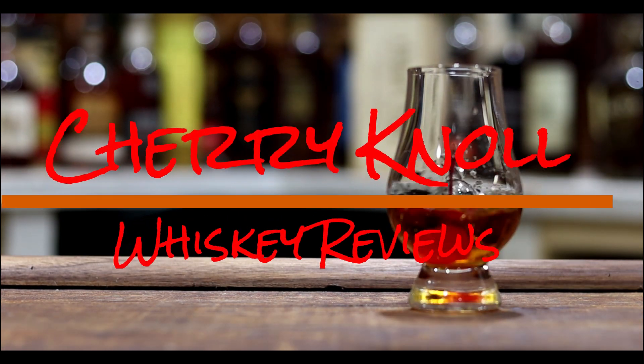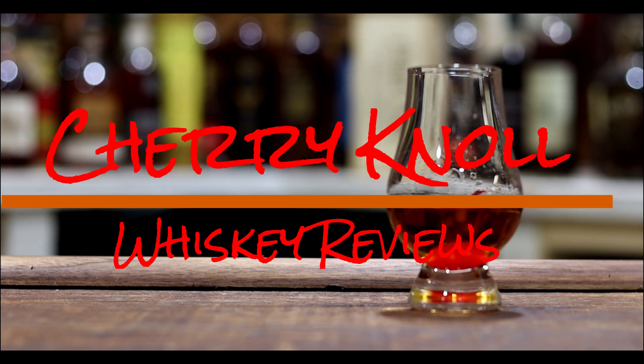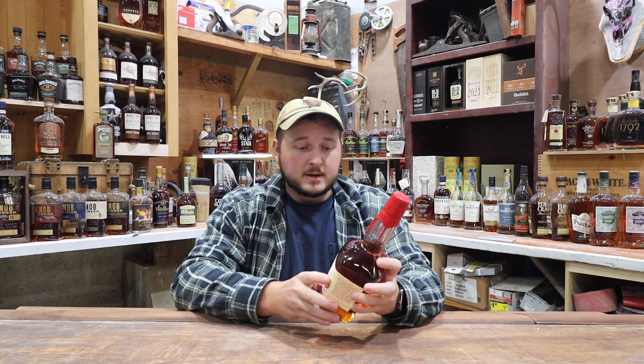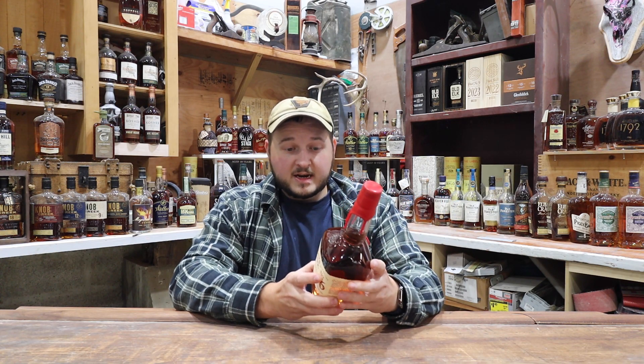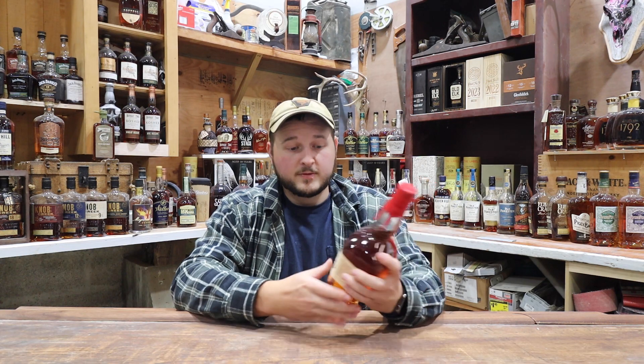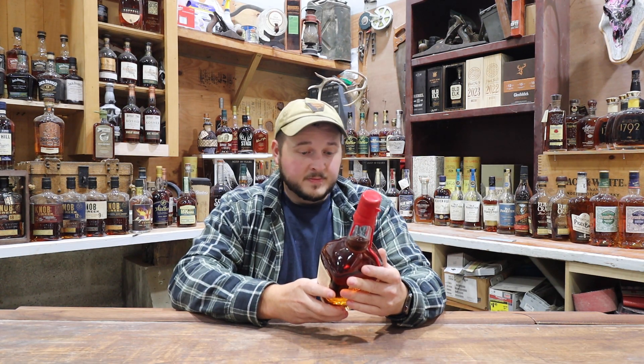I'm going to do a review on Maker's Mark 46. This is their French oak stave project or release — I'm pretty sure it's become one of their more standard bottles nowadays. It's got 10 French oak staves, virgin, so they haven't been used for anything else. It's 94 proof.